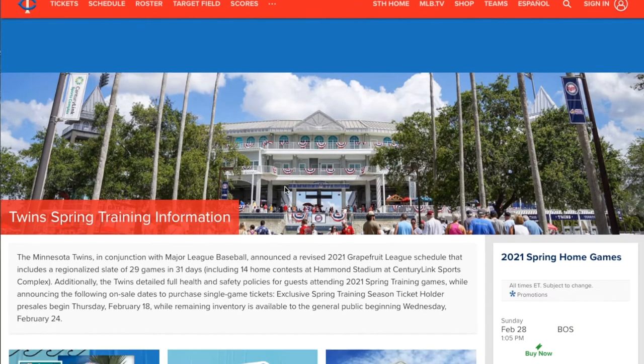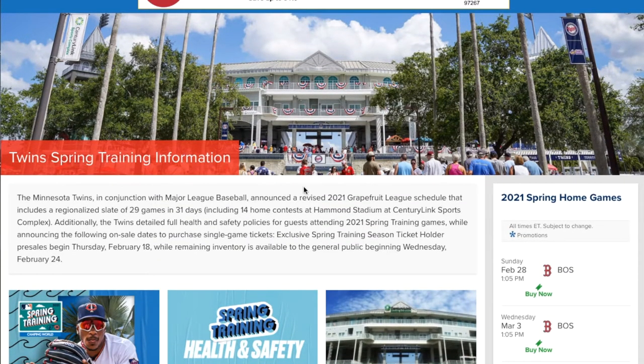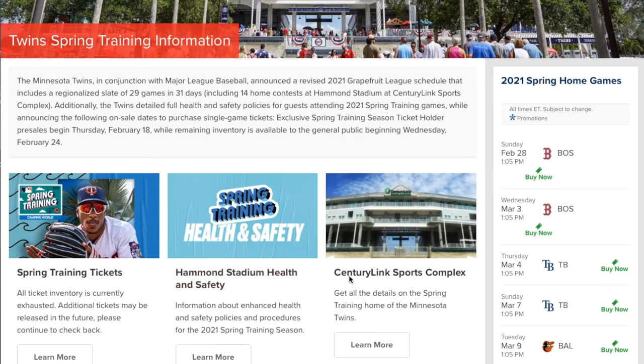And then the Minnesota Twins — they also play in Lee County. Their spring training facility is Hammond Stadium at CenturyLink Sports Complex, which has about a seating capacity of 9,300.